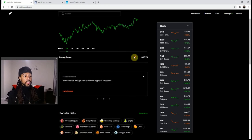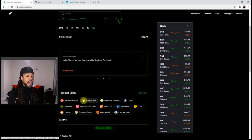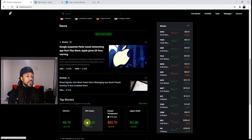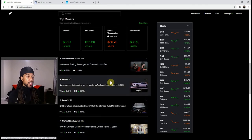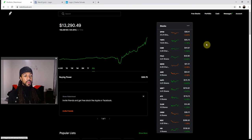This is Robinhood's website. You can see a decent amount in Robinhood — it shows your growth right on the front page, all your holdings, and your buying power. Scrolling down, they have most popular, daily movers, upcoming earnings, and crypto. Robinhood does offer crypto just like Webull, along with news and top movers.